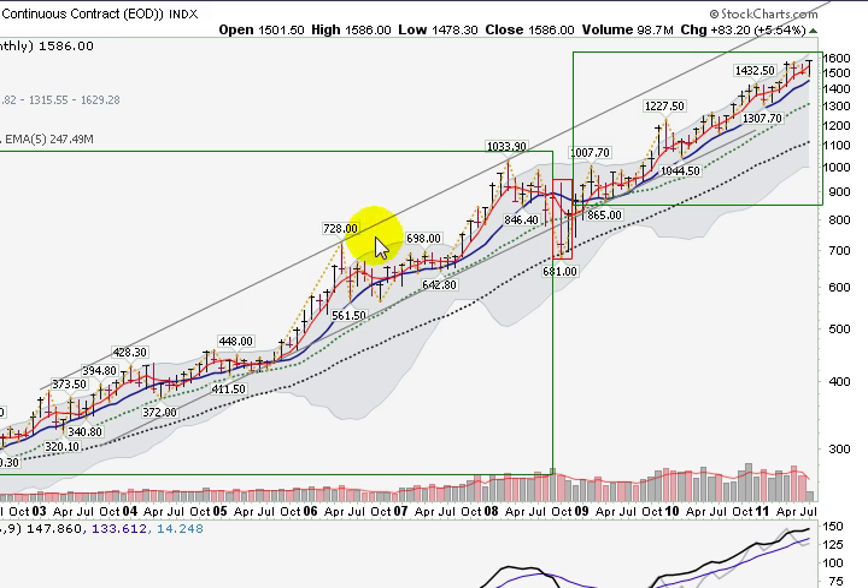We tend to get our most severe pullbacks when we hit this upper channel line, and here at $728 we pulled back sharply down into the mid-$500s. Coming back up, we hit $1,033.90 in early 2008 and had a massive correction — about a $350 to $400 correction down when it touched this upper channel line.